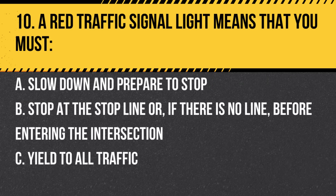Question 10. A red traffic signal light means that you must: a. Slow down and prepare to stop. b. Stop at the stop line, or if there is no line, before entering the intersection. c. Yield to all traffic. Answer: b. Stop at the stop line, or if there is no line, before entering the intersection. A red light means you must come to a complete stop.